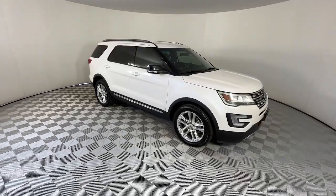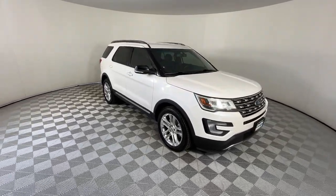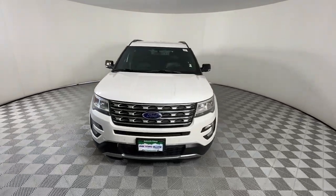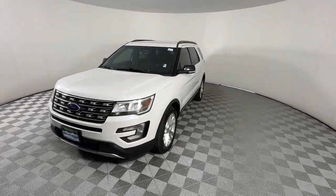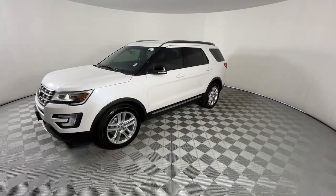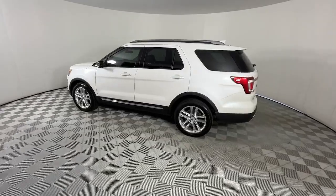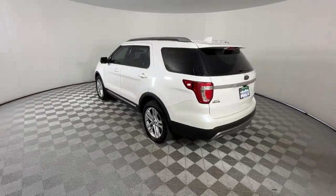You will be amazed by this 2017 Ford Explorer. This vehicle is an outstanding buy with fewer than 80,000 miles on the odometer. Answer the call to adventure in this Ford Explorer, the midsize SUV with a commanding presence and technology that lets you customize your driving experience.